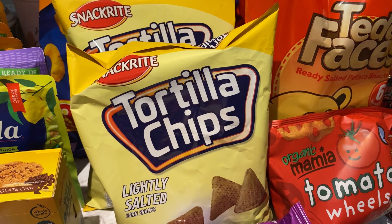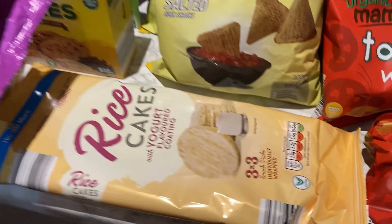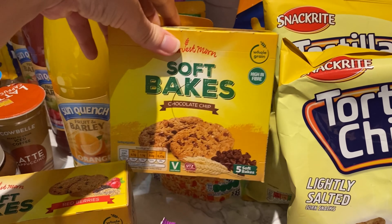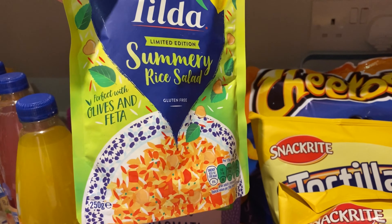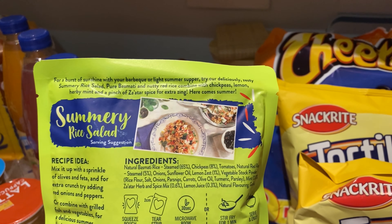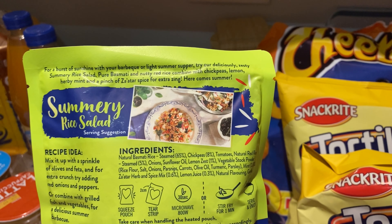Then the nacho chips so we can have nachos this week. Rice cakes — the kids both love them; they're not very healthy but as a little treat. I really like these for breakfast: red berries and chocolate chip. Then I said rice, and look at all these rices he's got! There's a summer rice salad which we've had before — it's pure basmati and nutty red rice — and it was nice.